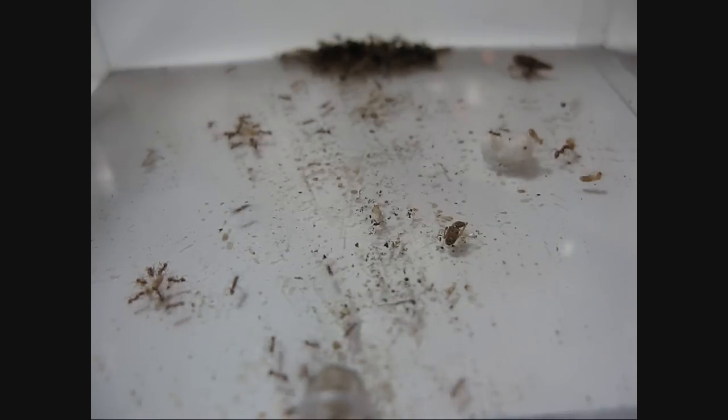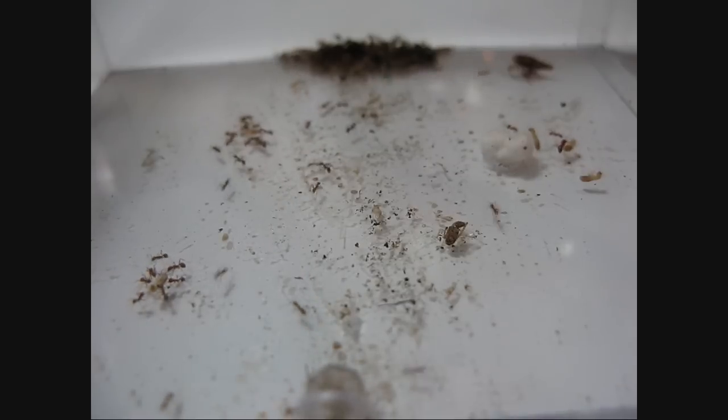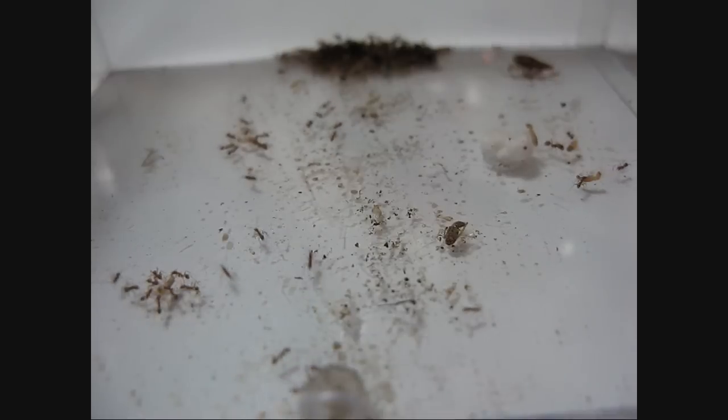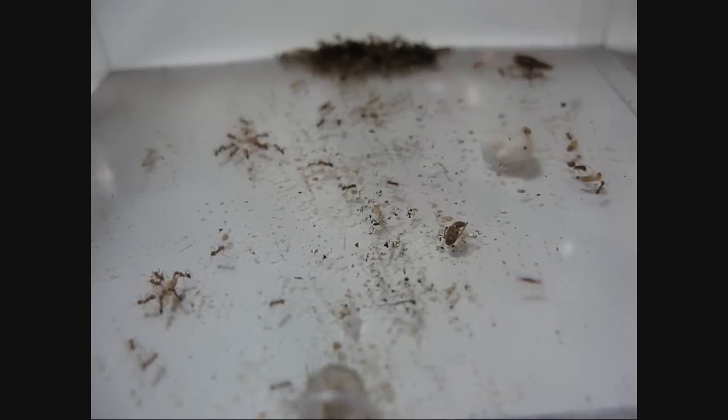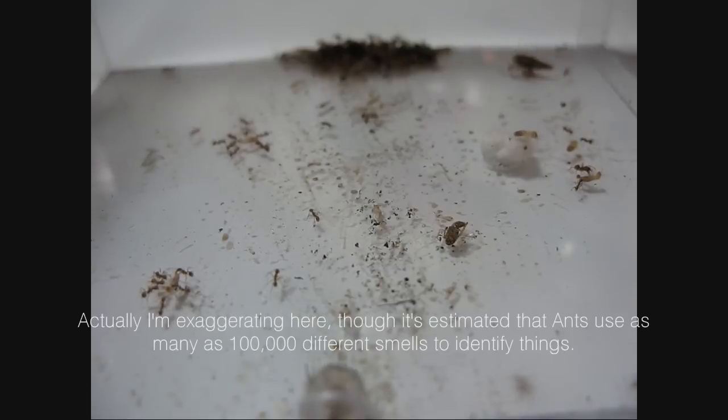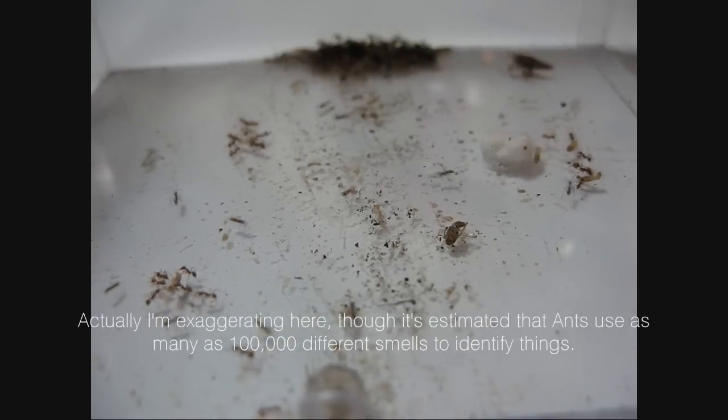And that's how ants communicate. Think of ants communicating the way that humans use words to communicate. Instead of communicating with words, they communicate with smells. So just as many different words as there are in the human vocabulary in any language, there are different scent smells for ants. So they communicate in that regard.